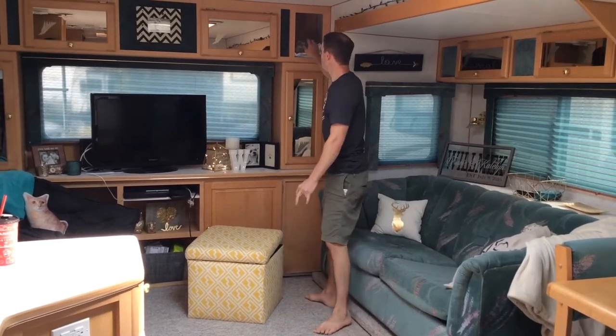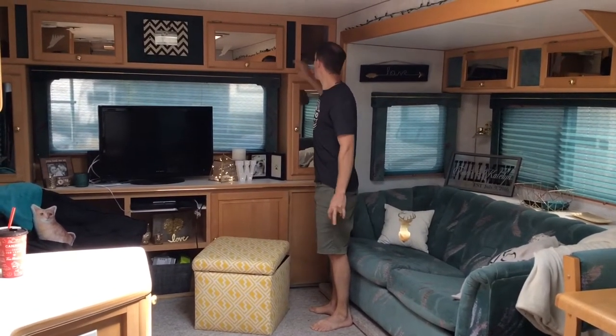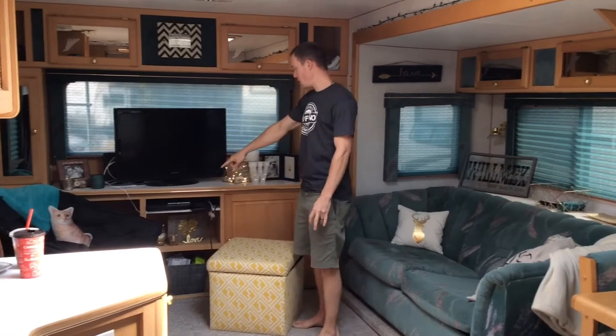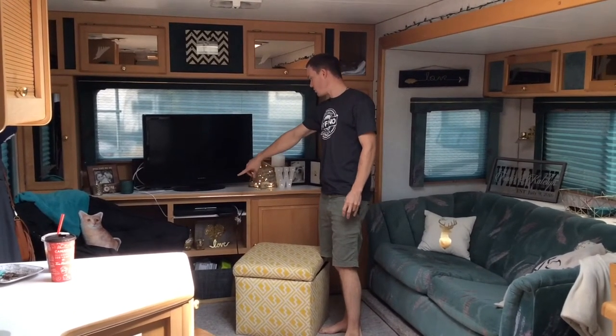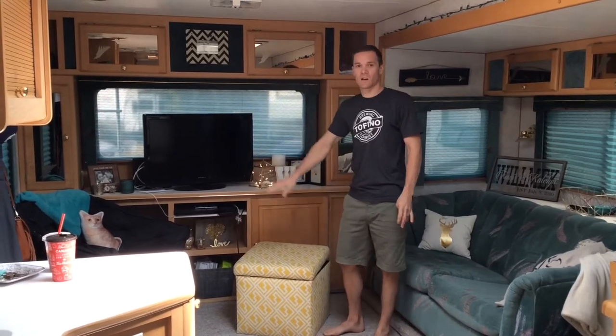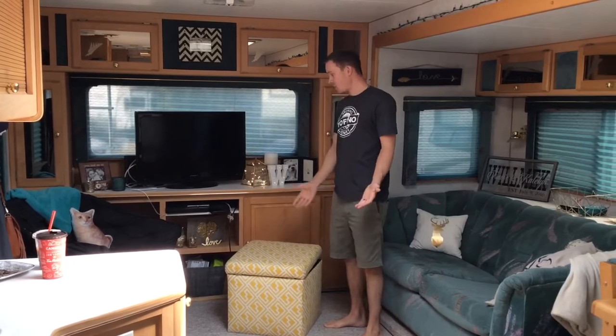Rodney likes to climb up on here — this is his little cuddle spot. He likes to rip around and jump in and out of there. We also put his litter box in behind where there was a drawer — we took the drawer out and put the litter box in behind to kind of hide it from other people seeing it, and that helps a lot too.